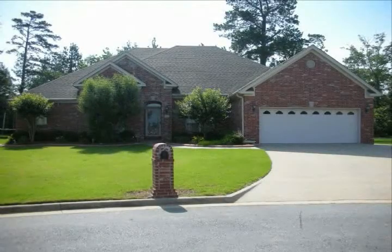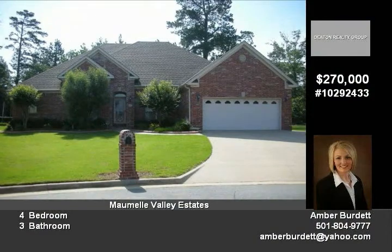Welcome home. You will absolutely love this house the minute you walk in. The house features a spacious formal dining room that flows into the formal living room.